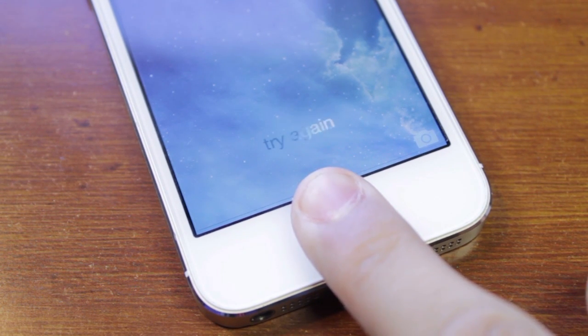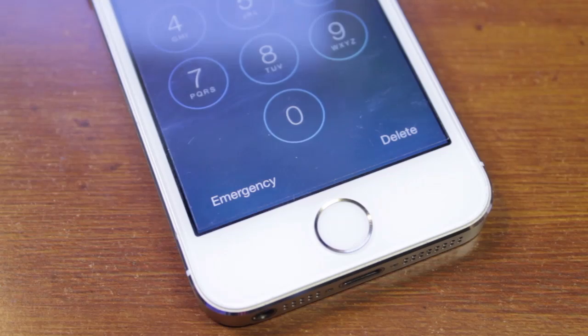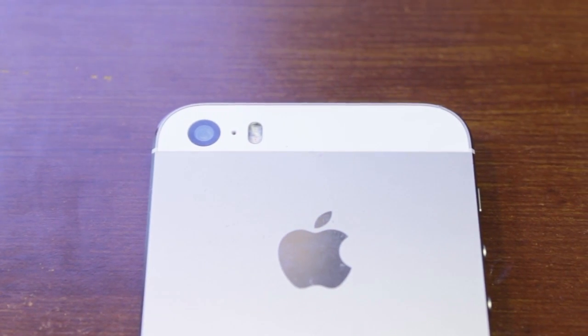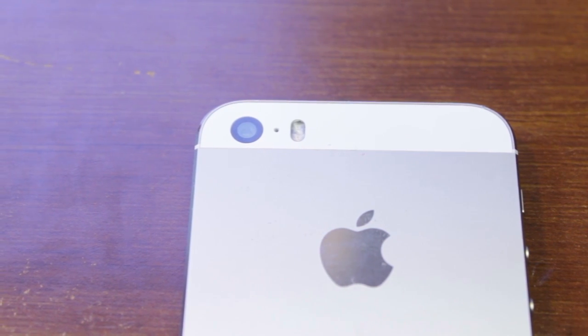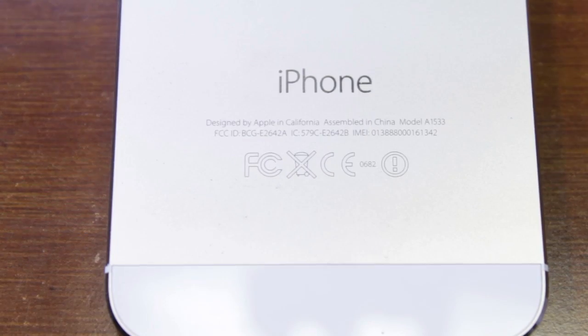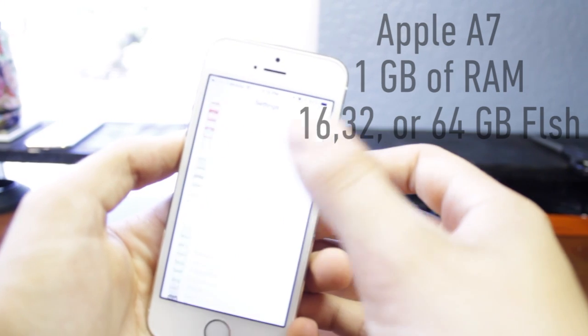The fingerprint sensor works most of the time, but it depends on which finger you have registered. For me, only the thumb works reliably even though I have all five fingers on my right hand registered. If you don't get it right, it asks you to enter your passcode and you're essentially locked out. I have the gold model here — though under certain lighting conditions it actually looks silver, as I mentioned in my review.